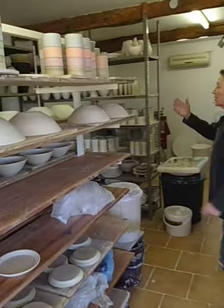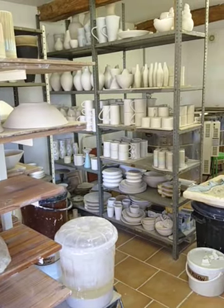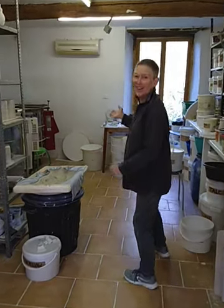There's quite a lot of stuff biscuit fired, and it's great that it's so sunny today because I'm going to be able to put things that are leather hard out in the sun to finish drying, and then I'm going to be planning all the glazing that's going to happen over here in the kilns.